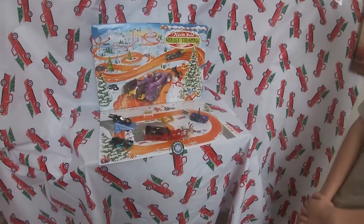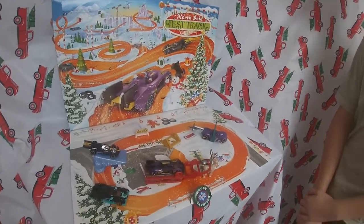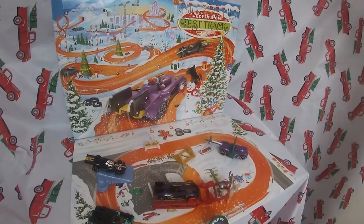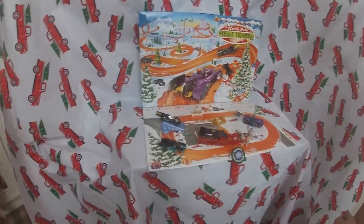Hey everybody, welcome back to the channel. I am SRV9436 and I'm All Ten Down. It is day 15 of the Hot Wheels Advent Calendar, so All Ten Down is looking for number 15.